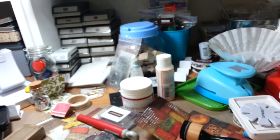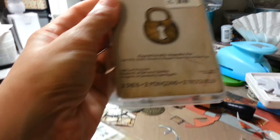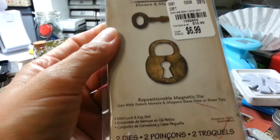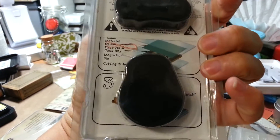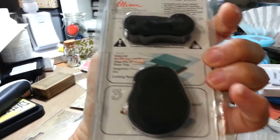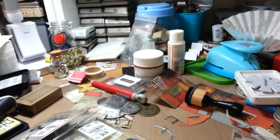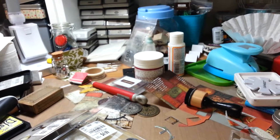Then I moved on to the dies and picked up the mini lock and key set. These are the Alterations dies. I'm really enjoying using these — I wasn't sure if I would like them or not, but I definitely do use them a lot.